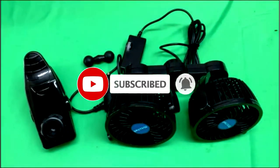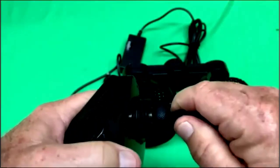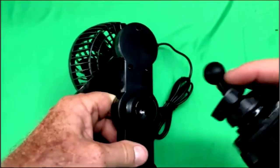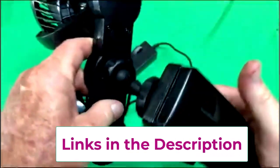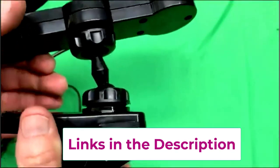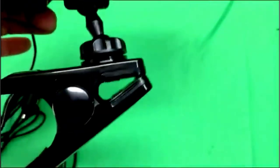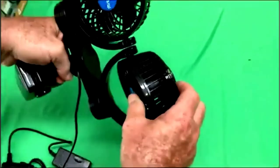What makes it stand out? 360 degrees rotation — it spins like a ballerina on caffeine. Aim it at the front seat, back seat, or even that random bag of snacks to keep them cool. Plus, it's portable, making it perfect for SUVs, RVs, and any other acronyms you drive. It clips on securely, so no need to play fan dodgeball while driving. Perfect for keeping passengers cool and your mood chill.